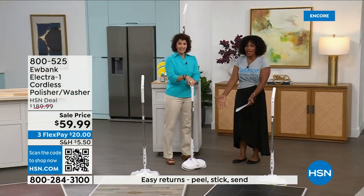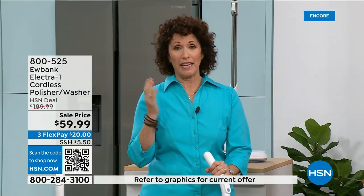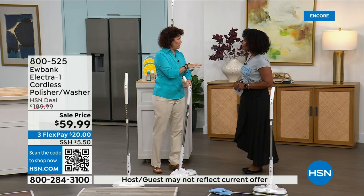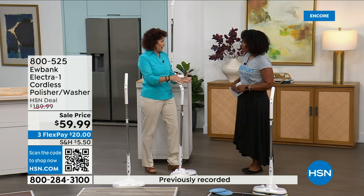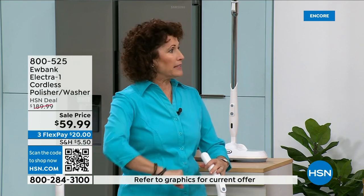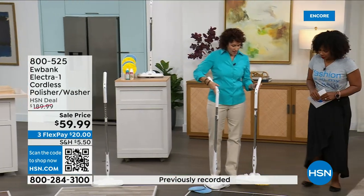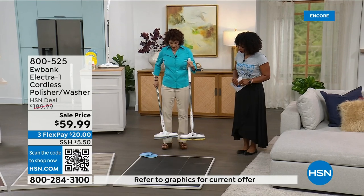Eubank is a brand that people call by name — it's been around 140 years, in 34 countries. It's a brand I trust and love, and it works on my floors. My floors are ceramic but made to look like slate — bumpy and textured — and nothing worked on them. I was literally on my hands and knees. No more: this Eubank glides right on the floor. The yellow pads are for polishing, the blue pads are for washing.